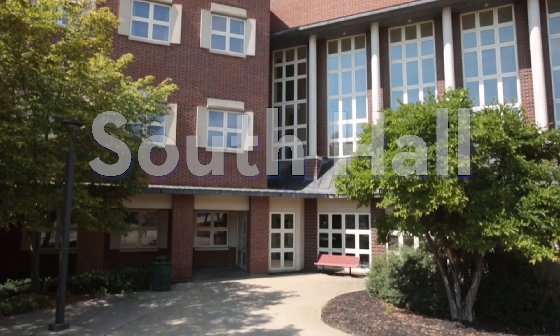Welcome to South Hall. South Hall is home to our School of Business, School of Education, and our math department. In the School of Business, we have the different majors of Business Administration, Economics, Accounting, Data Analytics, and Finance.